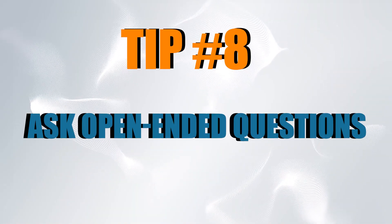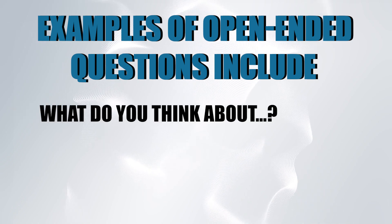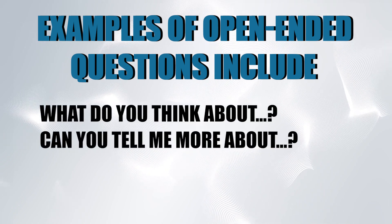Tip number nine: ask open-ended questions. When engaging in English conversation, try to ask open-ended questions that encourage people to share more about themselves or their opinions. This not only keeps the conversation going, but also helps you learn more about the language and culture. Examples of open-ended questions include: "What do you think about…?", "Can you tell me more about…?", and "How did you…?"